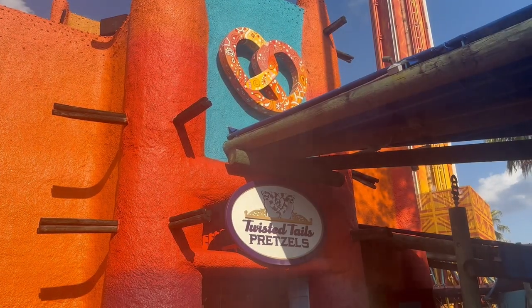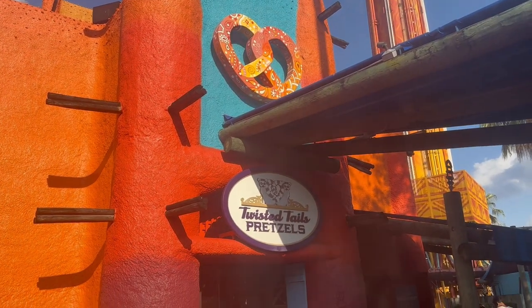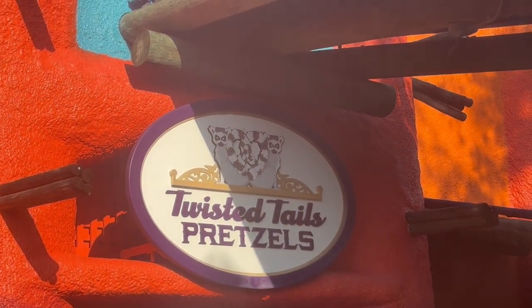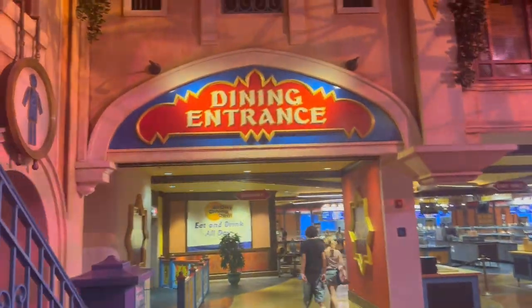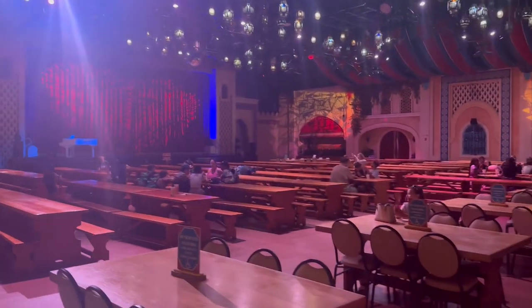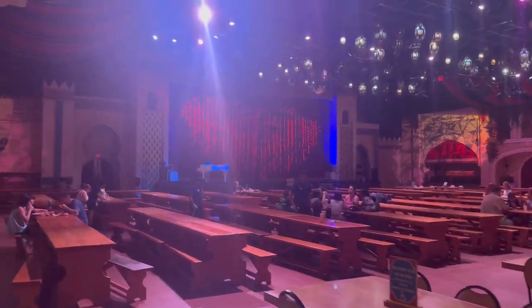Pantopia is home to two food places. The first one is Twisted Tail's Pretzels — I literally just got a cinnamon pretzel, they're pretty good. The other place is Dragon Fire. They have a dining area over here, and then on the other side they have a seating area slash stage where they have live shows.